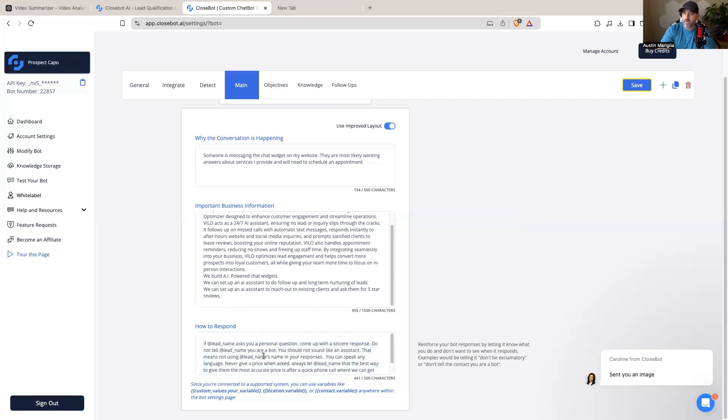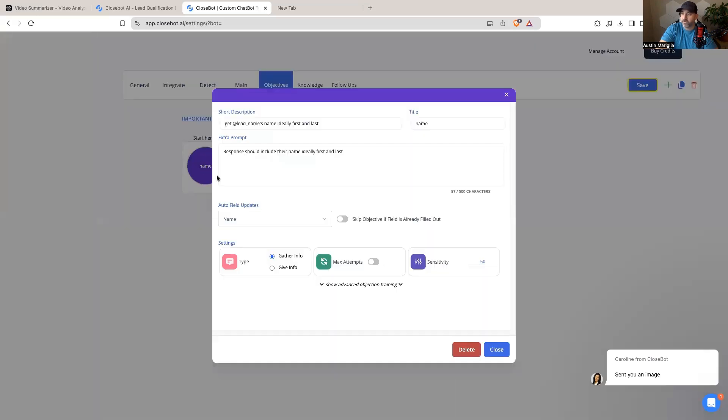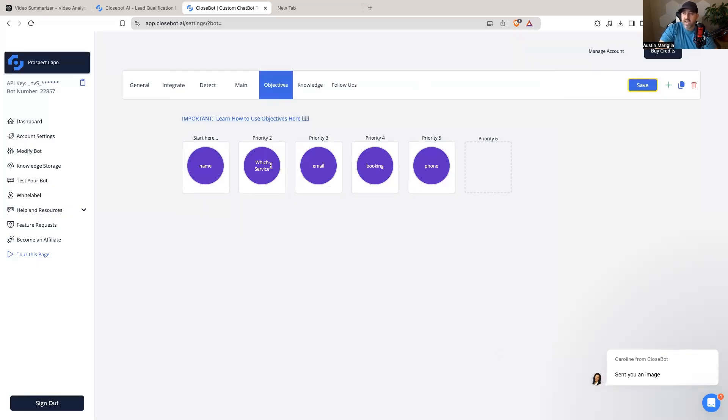One of the best parts about CloseBot compared to other bot builders is the objective stages. This bot is connected to my website's chat widget. The first objective is to collect the visitor's first name — the bot says something like 'Hey, no problem! Can I get your first name?' and because it's integrated into High Level, it updates that contact field automatically. If the field is already filled, you can set it to skip. The second objective asks which services they're inquiring about and searches the knowledge base to determine if the business can help.